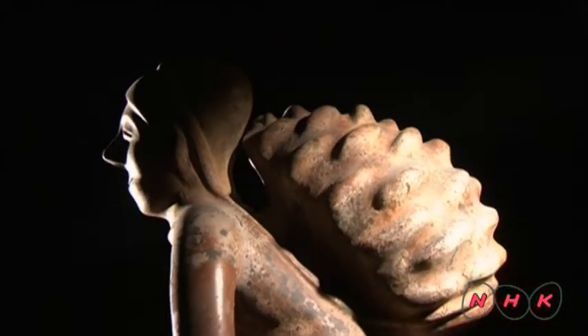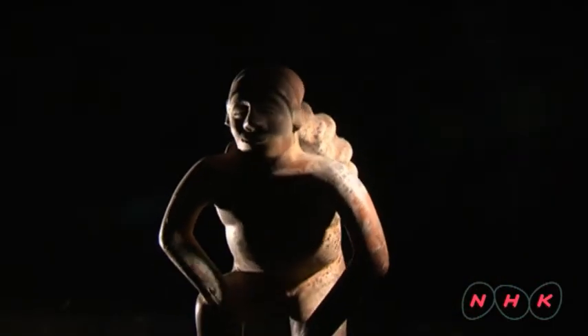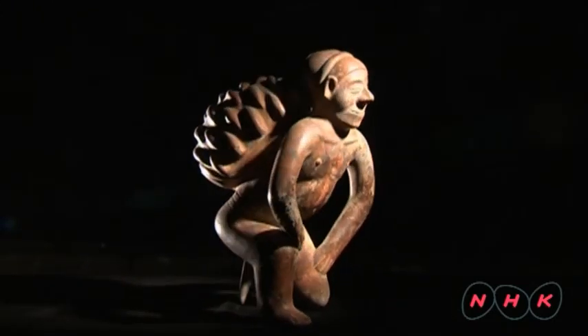This statue, dating from the 3rd century, was unearthed in the region. He is carrying a piña. Piña was a special liquor that only oracles and soldiers could drink.